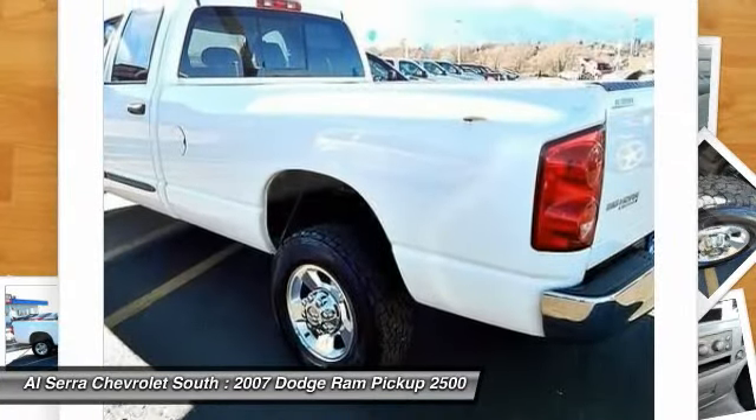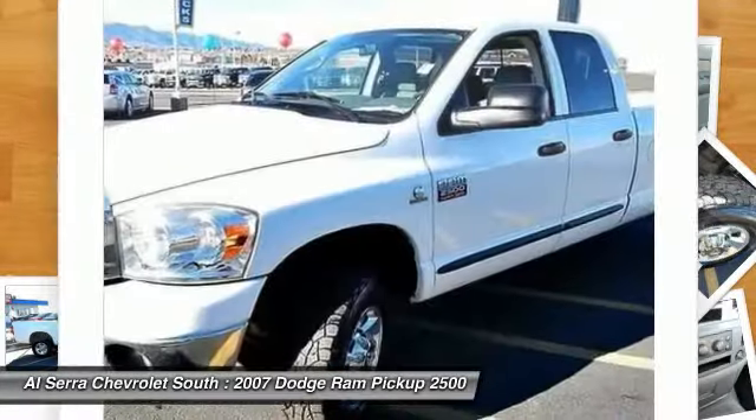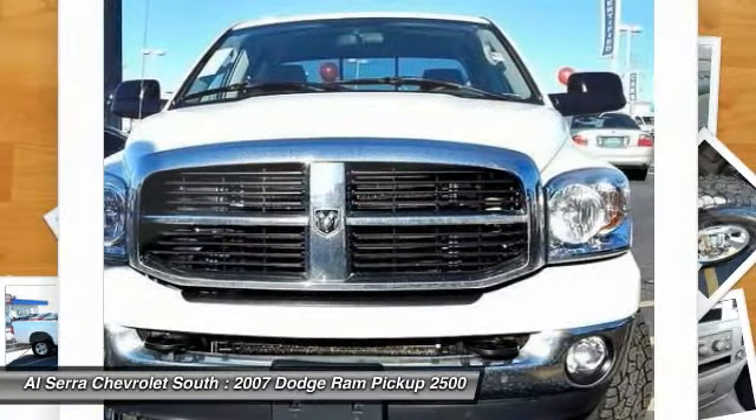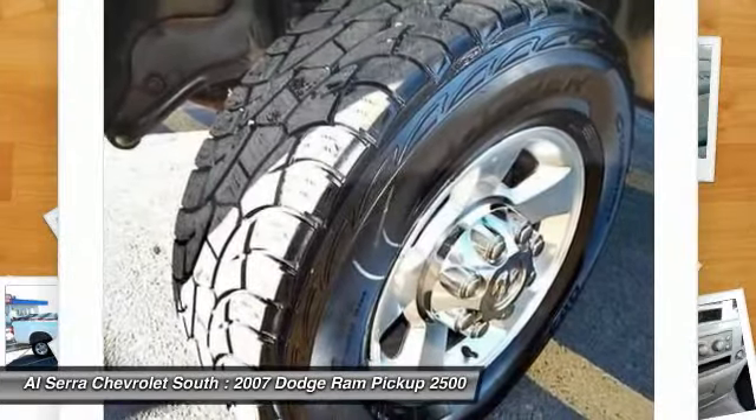Here are some of this vehicle's great options: dual airbags, power steering, front air conditioning, four-wheel disc brakes, trip computer, compass, power windows, CD player, panic alarm, and overhead console.